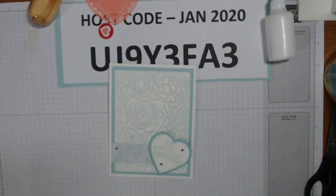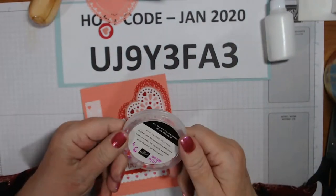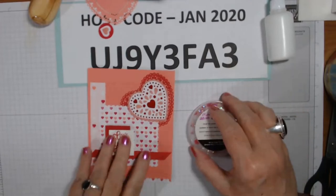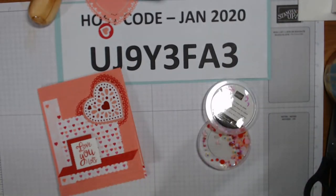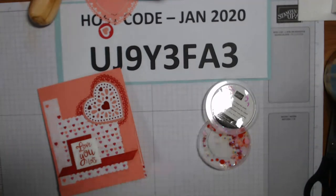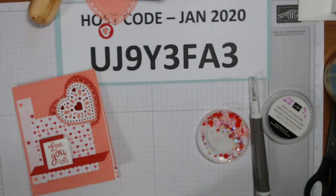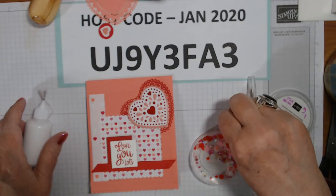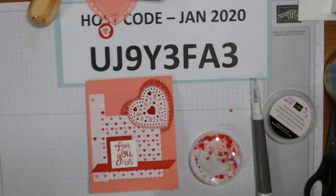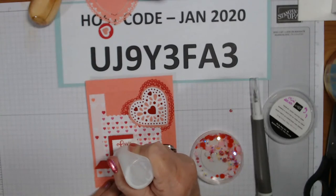We forgot to put blingy bling on - hang on, we're not done! These are the From My Heart faceted gems. Let me get the glue put away because it's oozing out the end. We're going to get our Take Your Pick tool out. Now let's see where should we put them - I think we'll put one up here, and I want to use the little Real Red one on the label. Let's see, maybe right here.